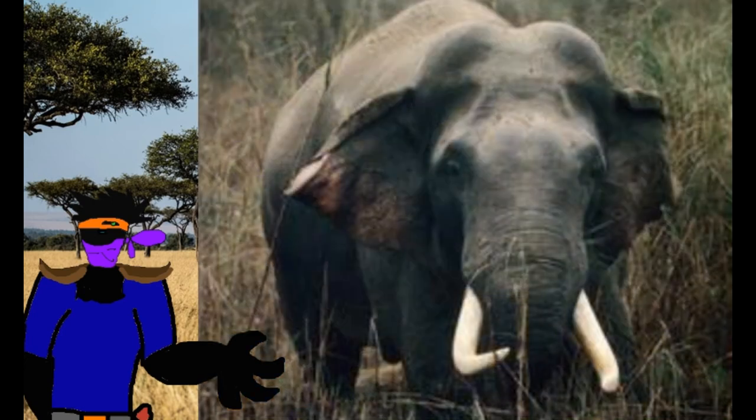However, one magnificent individual, Raja Gaj, grew to become the biggest bull Asian elephant in modern times, being the same size as an African bull elephant — some two feet higher than average. But again, he is an exception to the rule.